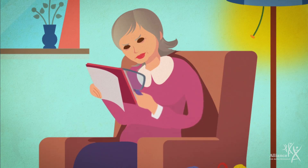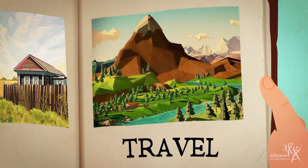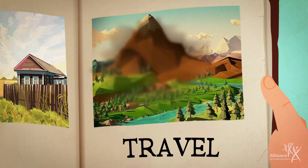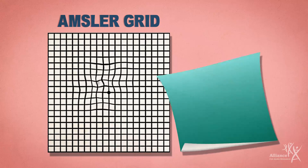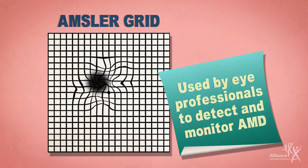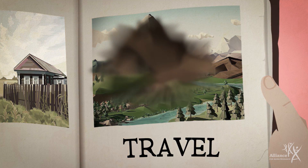In the late stage, most people have some vision loss. The person may notice a blurred spot developing in the center of their vision, which can grow and darken over time. Straight lines may start to look wavy and objects may appear to change shape or move. Color vision and the ability to see contrast and shading can also decline.